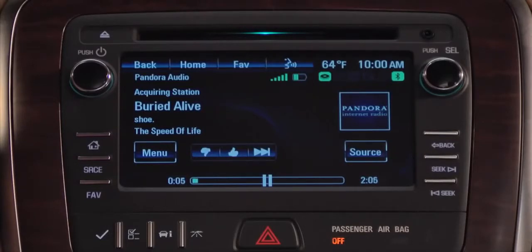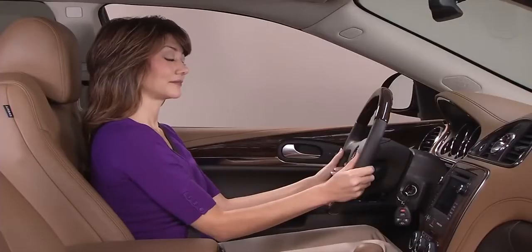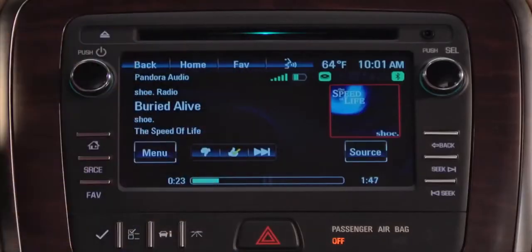You may also tell the system to play a specific Pandora or Stitcher station. Vote thumbs up or thumbs down on the touchscreen or by using voice commands.